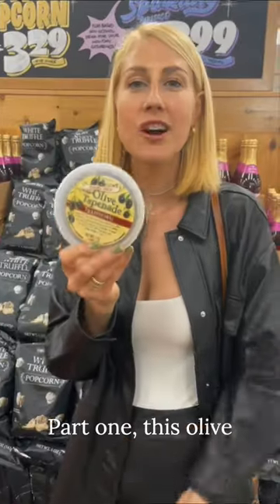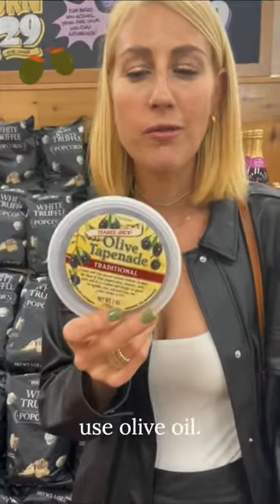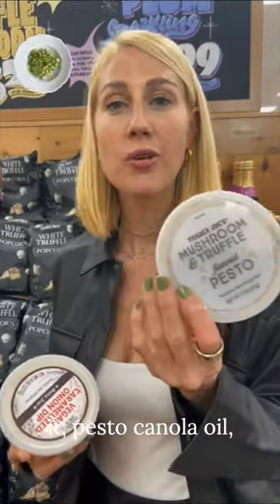Part 1. This olive tapenade — you would think would use olive oil — it has canola oil in it. Canola oil.